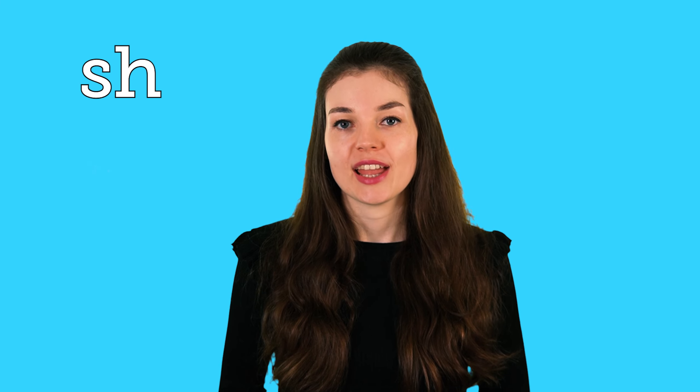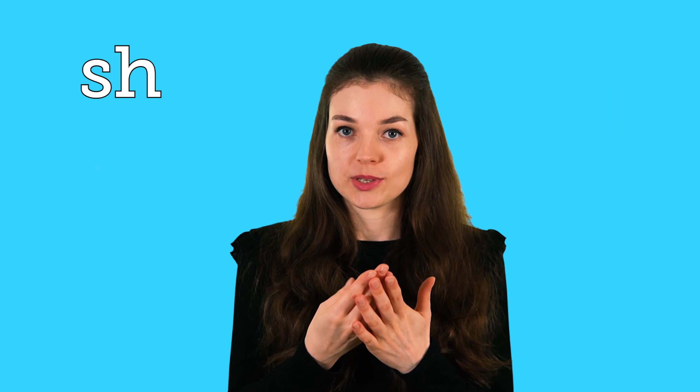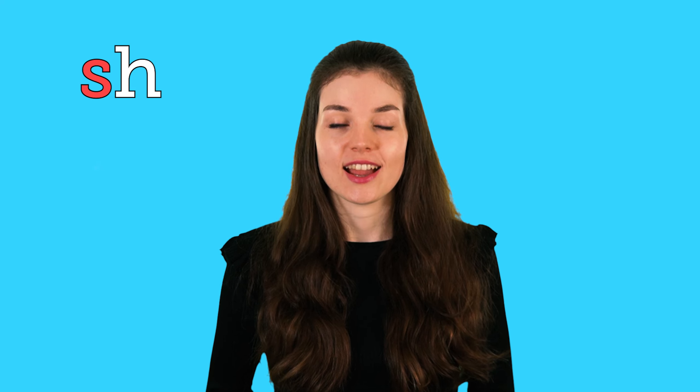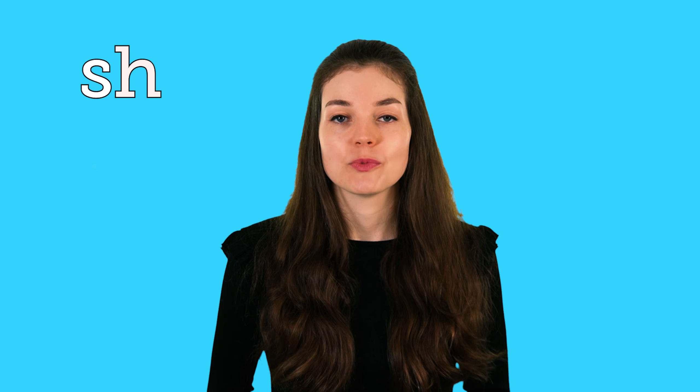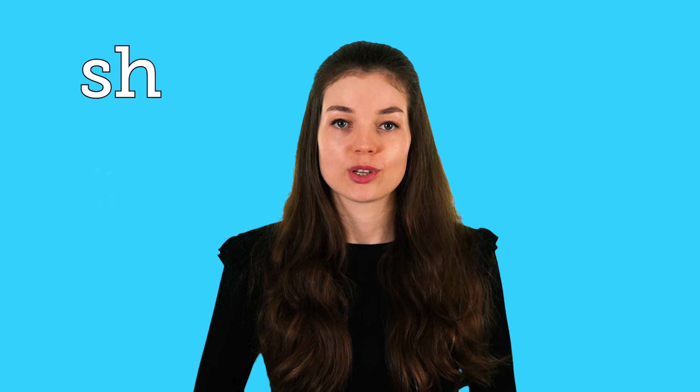Hey everyone! Welcome to today's lesson. Today I'm going to be teaching a digraph, and this just means there are two letters and when they are right next to each other they make one sound. Today's sound is spelt with an S and an H, and when you see these two letters right next to each other they make the sound sh.